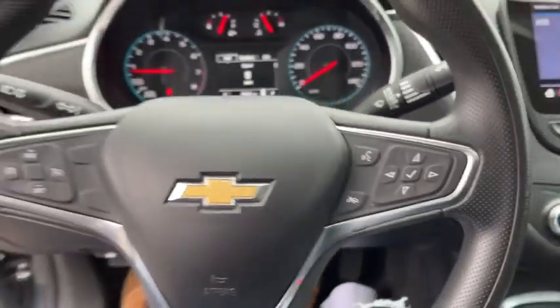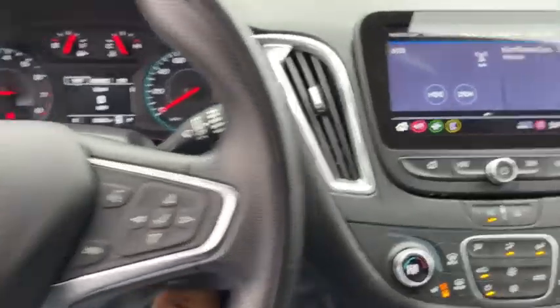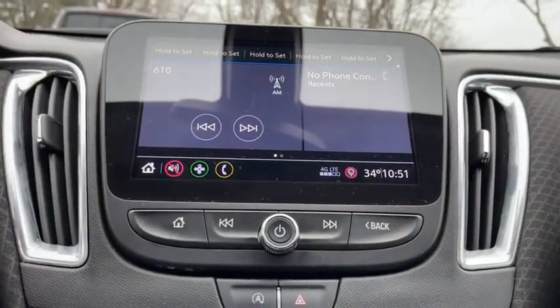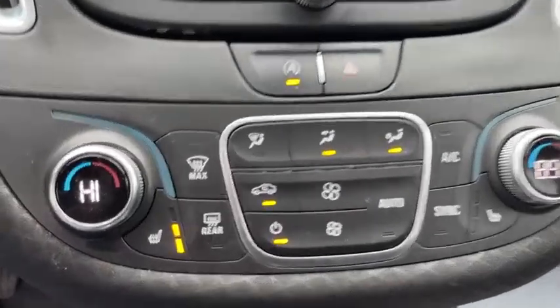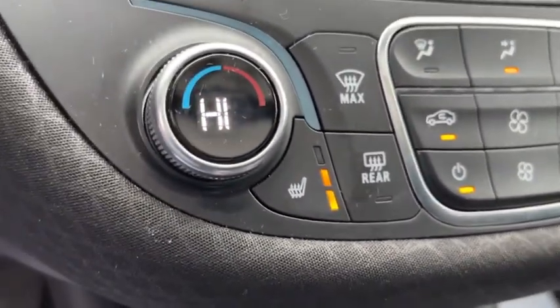Rear window defroster, power windows, security system, compass, electronic stability control, heated front driver and passenger seats, trip computer, tachometer, panic alarm, brake assist, overhead console, remote keyless entry.